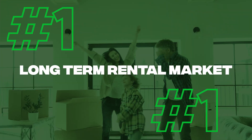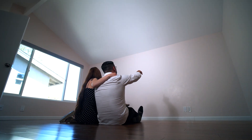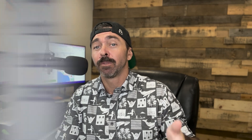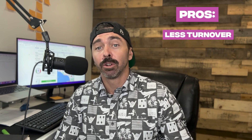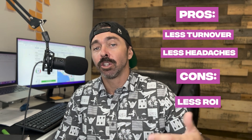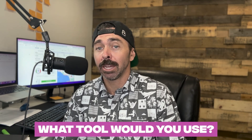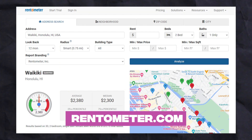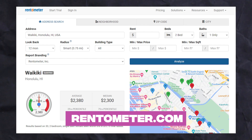The first market and first tool we're going to look at is for the long-term rental market. So if you're looking to purchase an investment property, not stage it, not actually furnish it, and if you're looking to rent it to someone for about a year or more, then this would be the market you'd be focusing on. The pros to this market are less turnover and less headaches. The cons are usually you get less return on investment, but it's a lot easier to manage. The tool I like to use for this is Rent-O-Meter — a great tool that can give you a general idea and a range of what you could rent your potential investment property for.